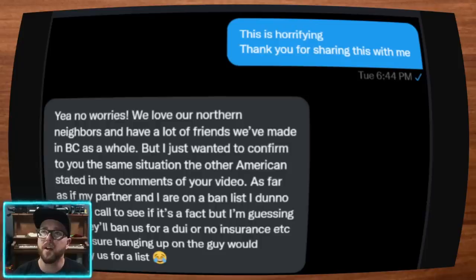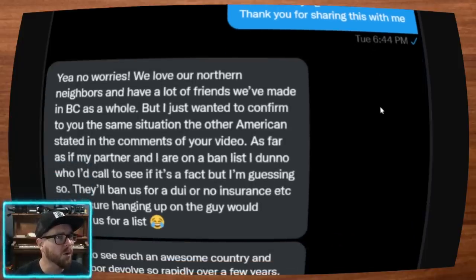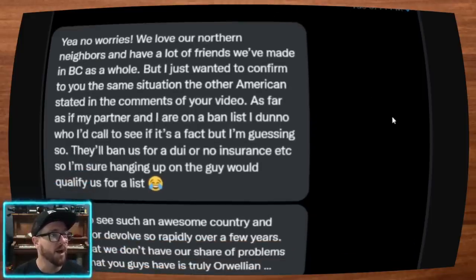I replied: 'This is horrifying — thanks for sharing this with me.' He said: 'No worries. We love our northern neighbors and we have a lot of friends we've made in B.C. I just wanted to confirm to you the same situation other Americans stated in the comments of your video.' I've been getting a bunch of comments like this, also from Canadians that have complied and then deleted the app. As for whether my partner and I are on a ban list, I don't know who I'd call to see if that's a fact, but I'm guessing so.